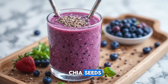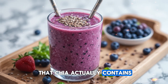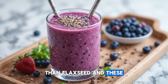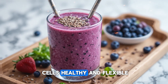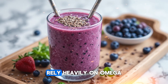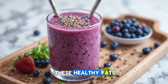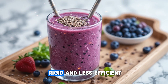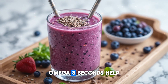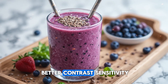Another major advantage of chia seeds is their surprisingly high omega-3 content. Many people don't realize that chia actually contains more omega-3 fatty acids per gram than flaxseed, and these fats are essential for keeping your eye cells healthy and flexible. The retina, especially the photoreceptor cells that detect light and color, rely heavily on omega-3s for proper function. When your diet lacks these healthy fats, your cell membranes become rigid and less efficient, leading to strain, blurry vision, and discomfort. Omega-3s help maintain the fluidity of the cells, ensuring clearer vision and better contrast sensitivity.